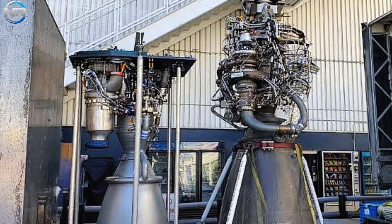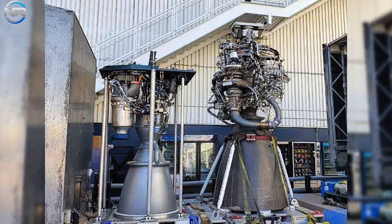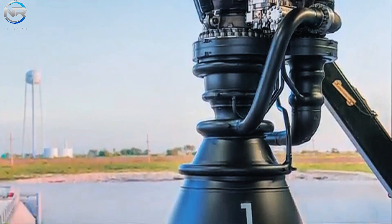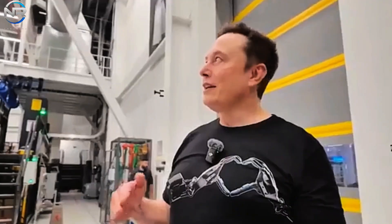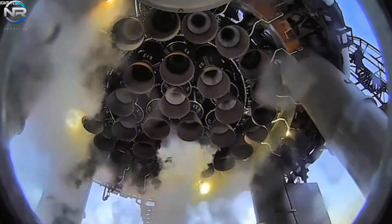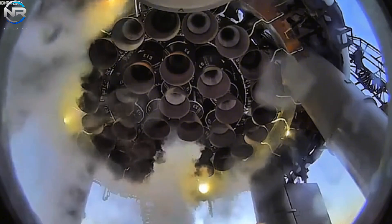The latest iteration of the Raptor engine, known as Raptor 3, has undergone a comprehensive component consolidation — many previously separate components have now been integrated into fewer, less complex parts. For example, in the transition from Raptor 1 to Raptor 2, engineers eliminated a large number of pipes and sensors, and many valves were combined into valve plates, further simplifying the piping system. In the case of Raptor 3, the heat shield is a component that has been removed to optimize potential mass savings.